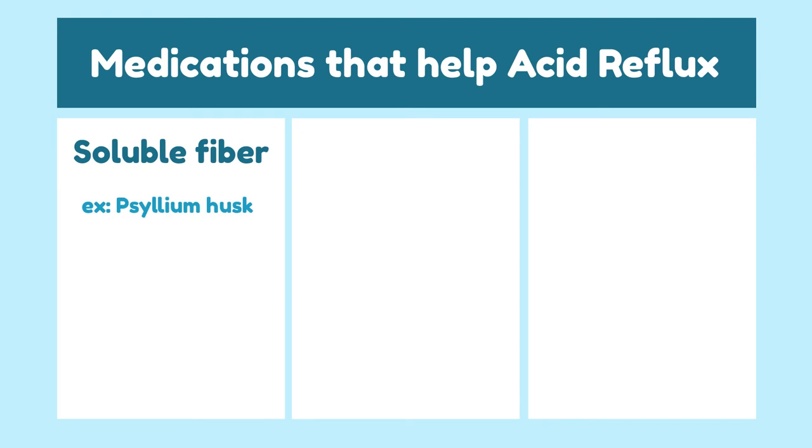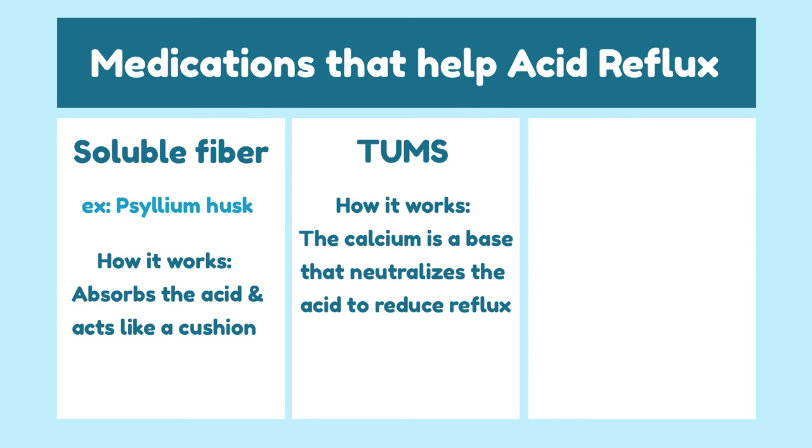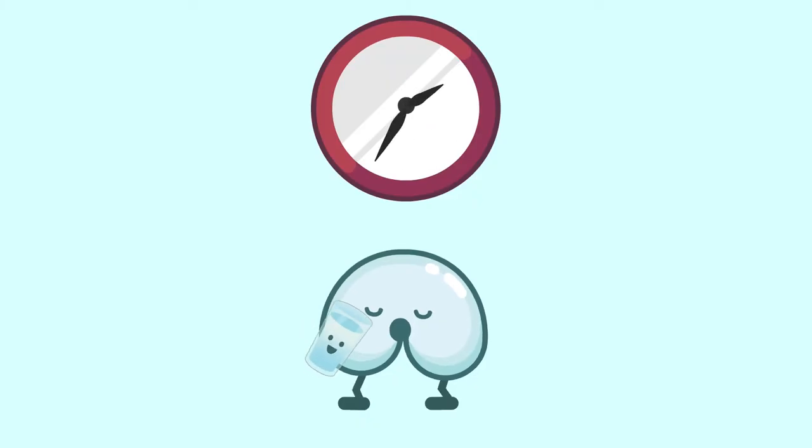Bonus tips: These are the supplements and medications I use personally to relieve acid reflux. Disclaimer — I am not sponsored by any of these companies; these are my personal opinions from many years of GI nursing. Soluble fiber like psyllium husk can absorb acid and acts like a cushion. Tums — the calcium in Tums is a base that neutralizes acid to reduce reflux. Proton pump inhibitors, such as Nexium or Prilosec, can block or reduce the acidity in the stomach lining. Take any of these around 30 minutes before eating on an empty stomach.